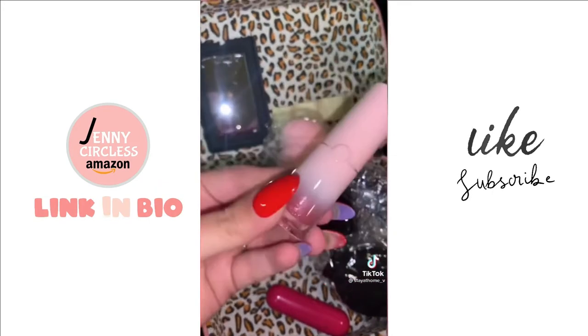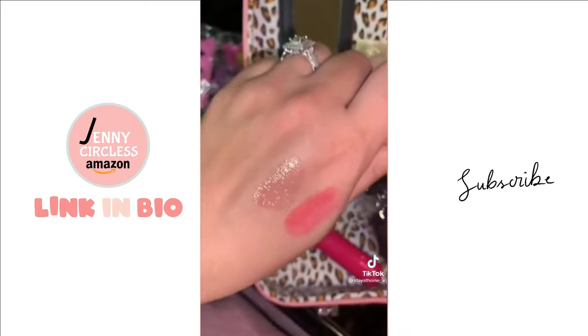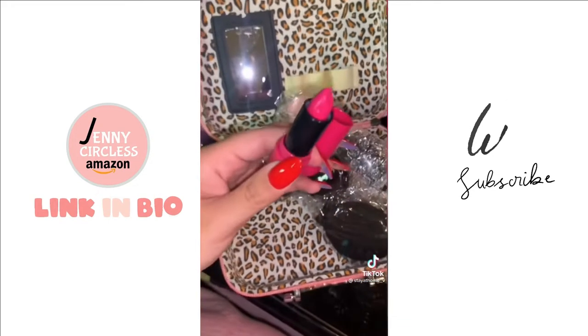I'm obsessed with this packaging. What in the world? Oh, that's so pretty. Let me give you similar tones. Let's swatch.